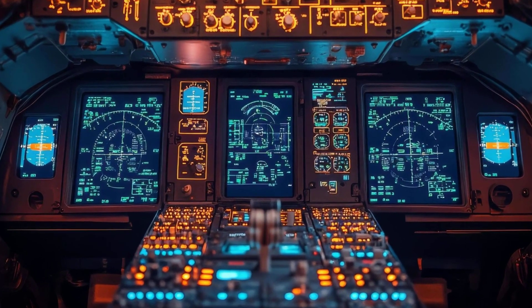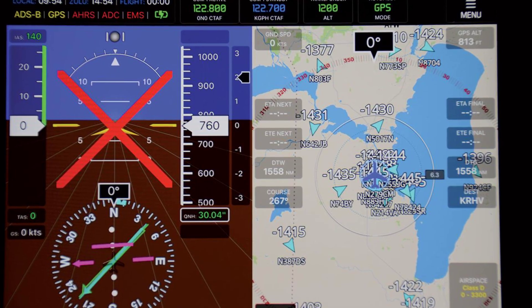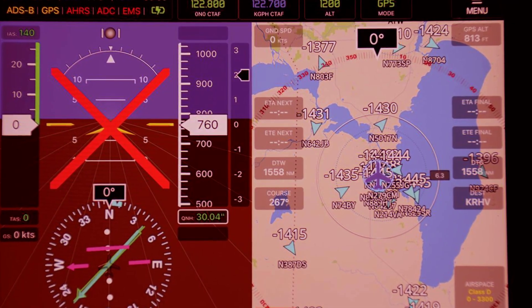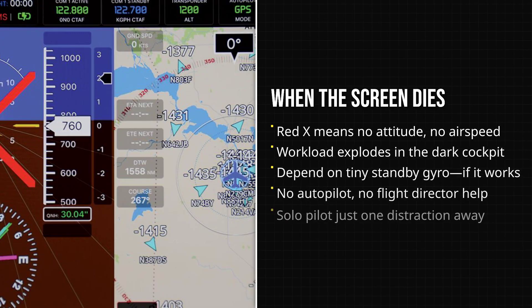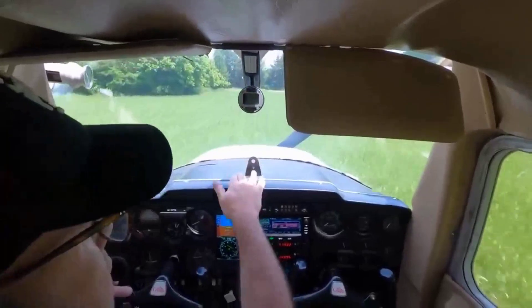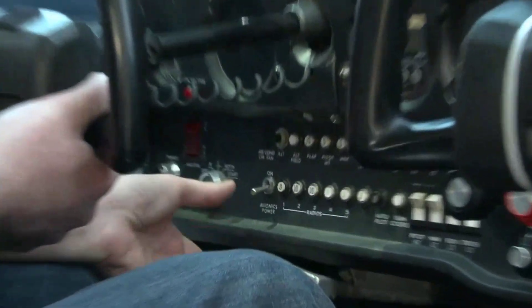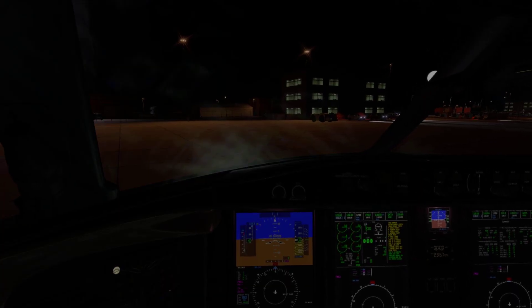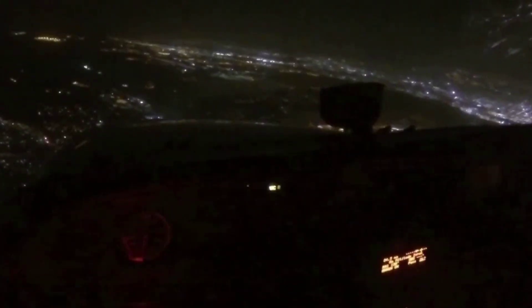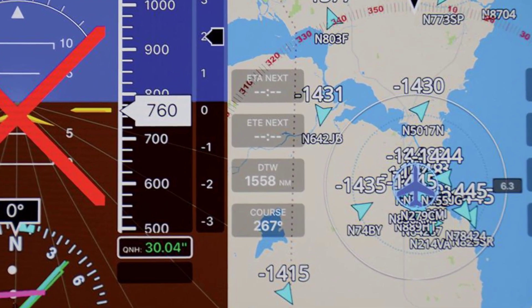Night flight over the countryside, autopilot humming, the cockpit glows with the steady light of a glass panel. Then, without warning, the screen flickers. A bright red X replaces the horizon. The PFD is gone — attitude, airspeed, heading, all wiped out in a single second. The silence is broken by a sharp intake of breath. The pilot's hands freeze over the yoke, eyes locked on the lifeless display. There is no gentle fade, no warning, just darkness and the dull red X staring back.